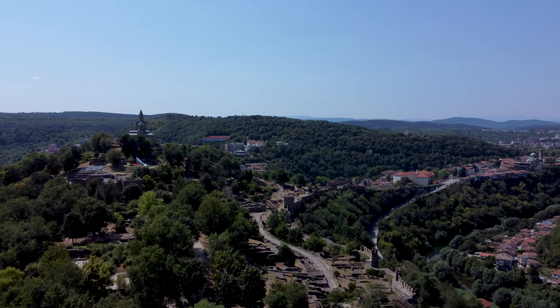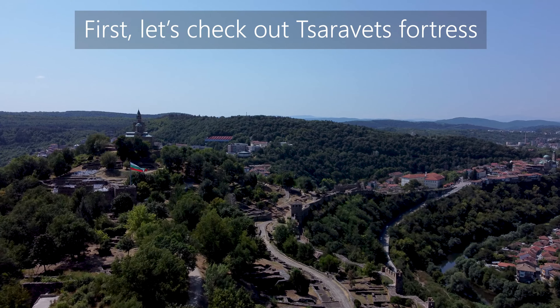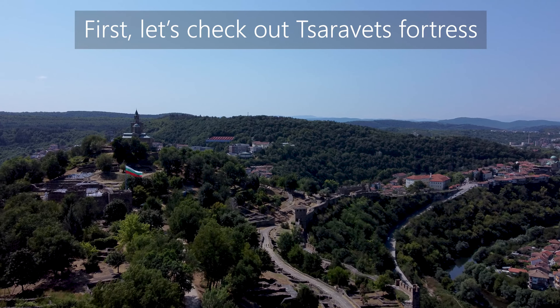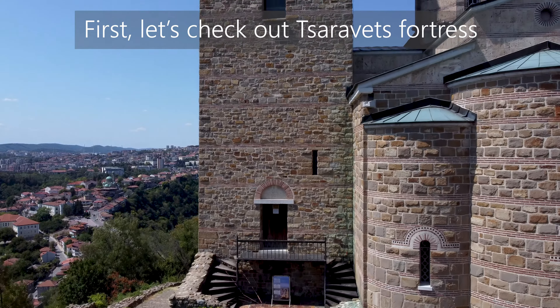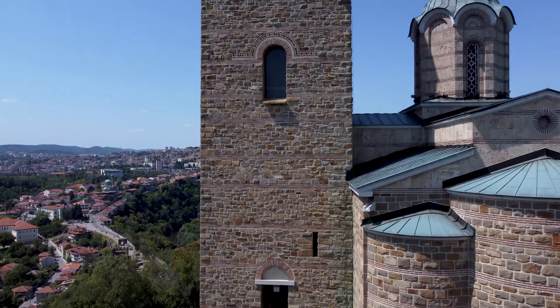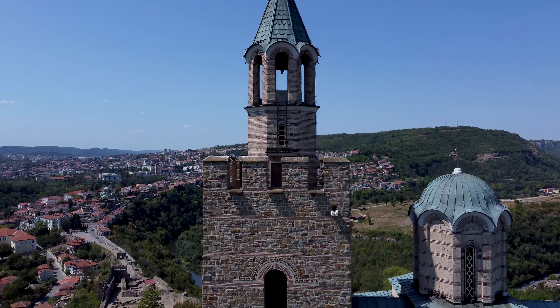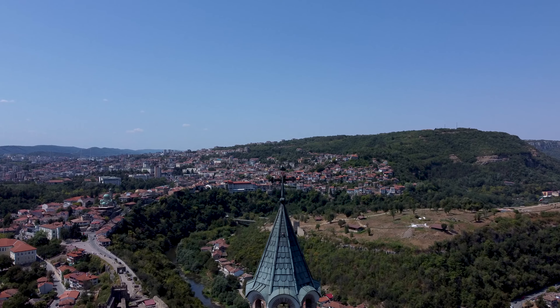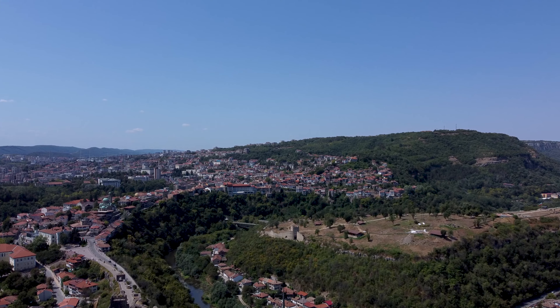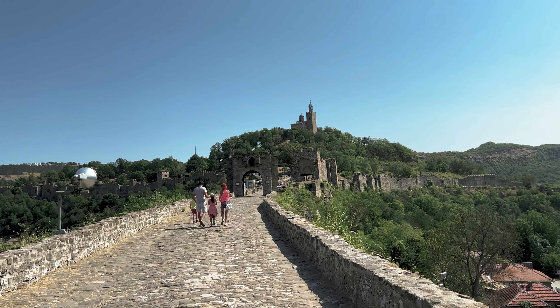First, let's check out Tsarevets Fortress. During the two centuries from 1185 to 1393, when Veliko Tarnovo was the Second Bulgarian Empire's capital, Tsarevets Fortress was the most important of Bulgaria's castles. Built atop one of the three hills of Veliko Tarnovo, it served as the home to many of the czars over the centuries. It's without question one of the absolute top things to see in Veliko Tarnovo and a major tourist attraction in Bulgaria.